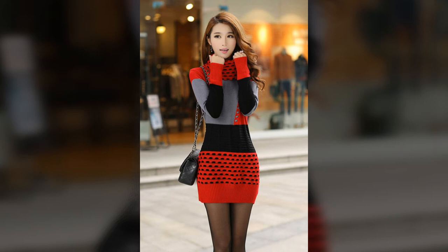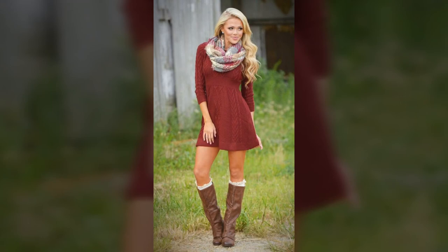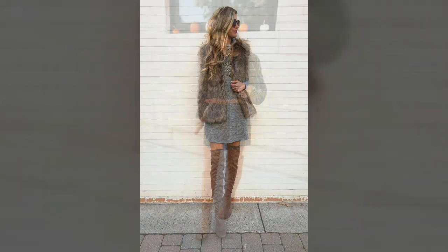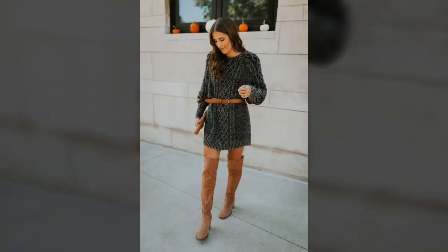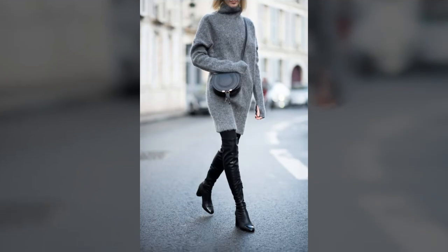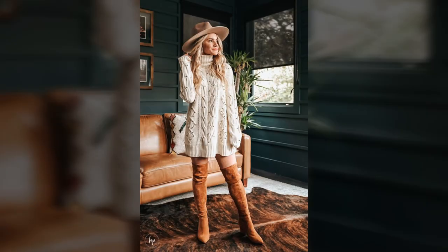You are sure to find at least one to fall in love with. Discover the latest sweater dress designs on our channel and make your day more beautiful. Look through our collection — you are bound to fall in love with them at first sight.